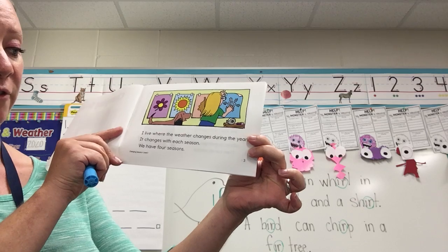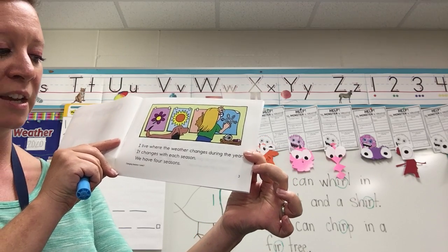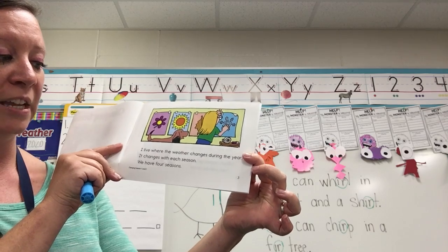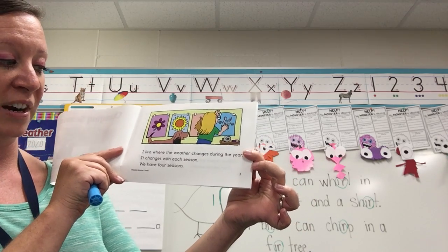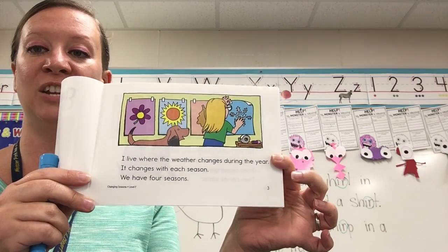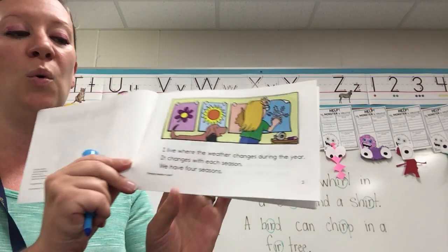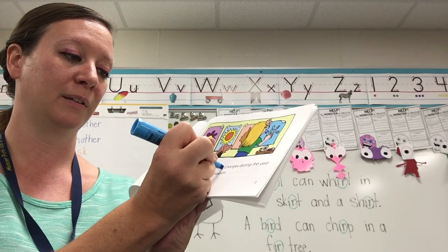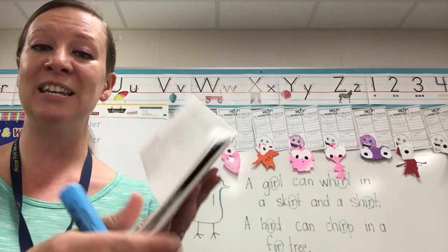I live where the weather changes during the year. It changes with each season. We have four seasons. There's one word on this page that has the R sound: weather. And the R is at the end, so it's an E-R.